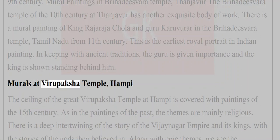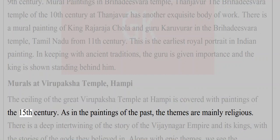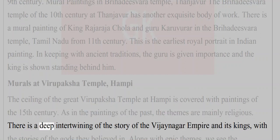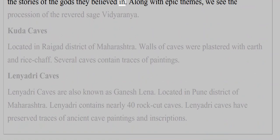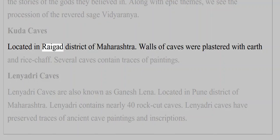The ceiling of the great Virupaksha temple at Hampi is covered with paintings of the 15th century. As in paintings of the past, the themes are mainly religious. There is a deep intertwining of the story of the Vijayanagara Empire and its kings with the stories of the gods they believed in, and along with epic themes, we see the procession of the revered sage Vidyaranya.